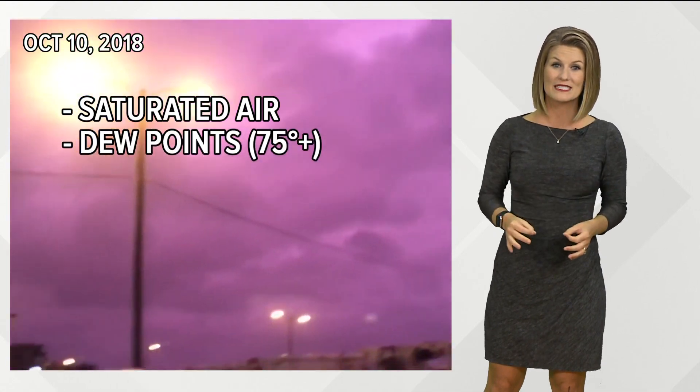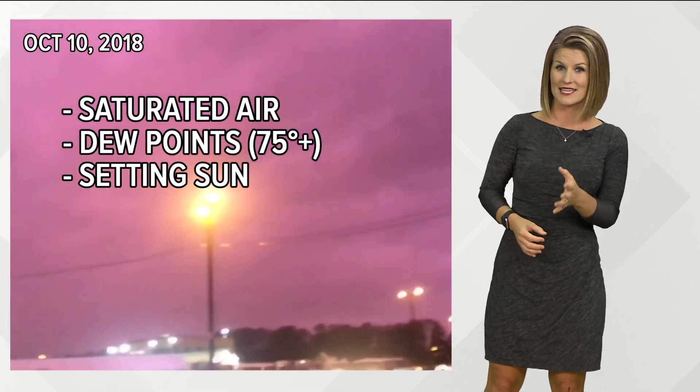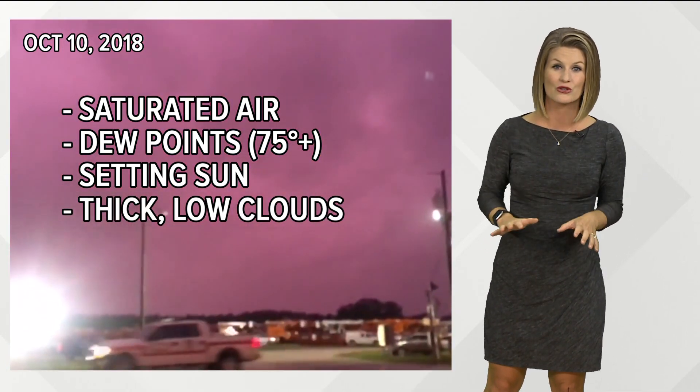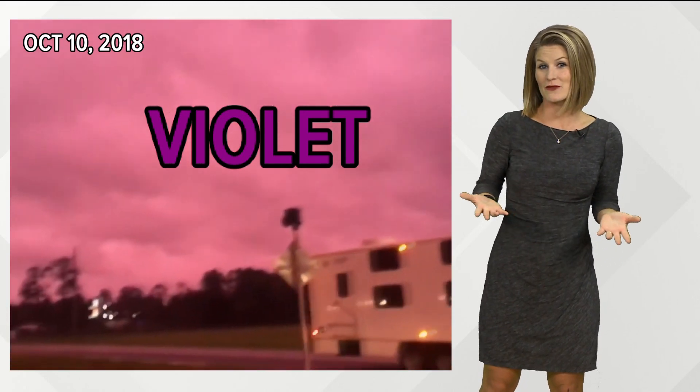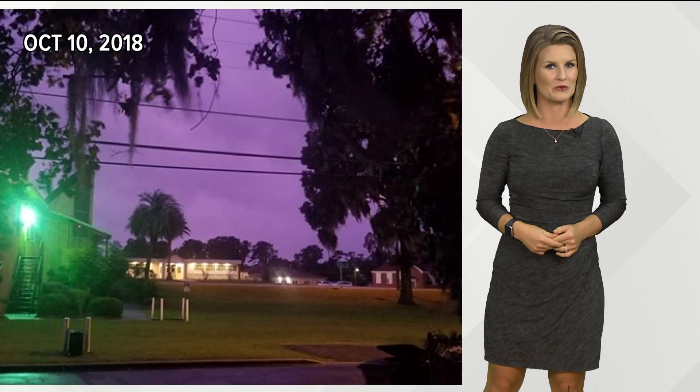In this case, the air was super saturated — we had dew points in the mid and upper 70s. The sun was setting, so we were losing daylight, and the hurricane's clouds surrounded us, hanging low to the ground. This combination allowed our eyes to see the true colors, since violet is there to begin with — we just don't usually get to see it. The light was scattered around the moisture in the air, causing the magical purple color.